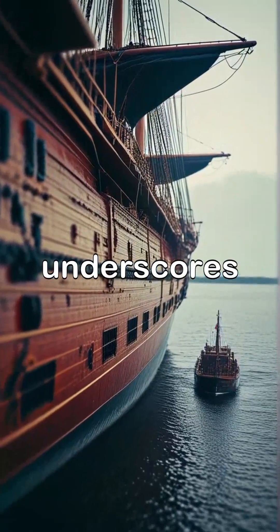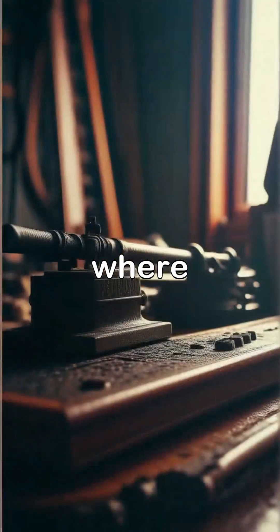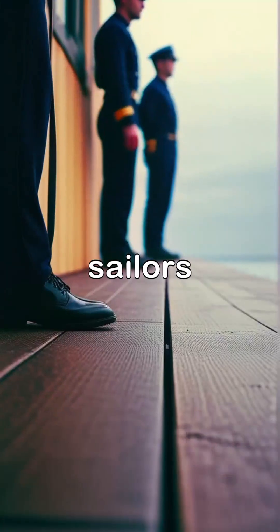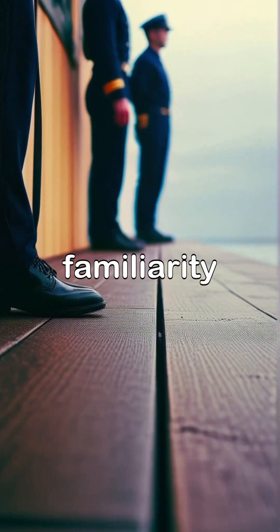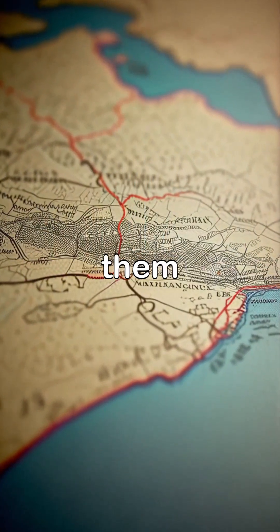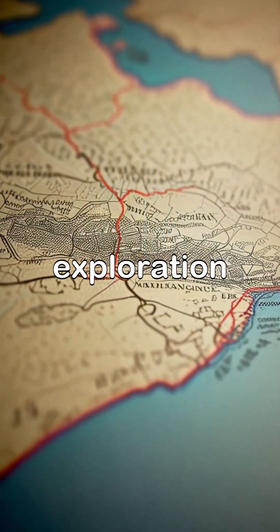This enduring use of knots underscores the importance of maritime heritage, where centuries of seafaring experience influence contemporary practices. As sailors navigate the open waters, the familiarity of knots not only serves a practical purpose but also connects them to the rich history of ocean exploration.